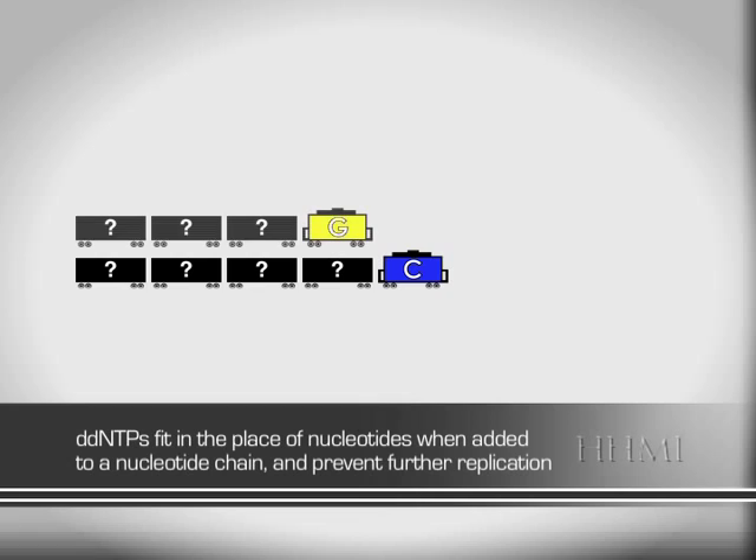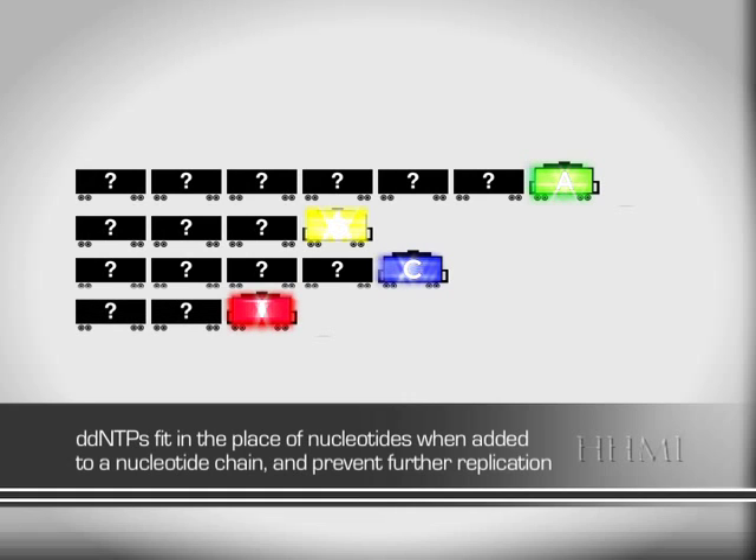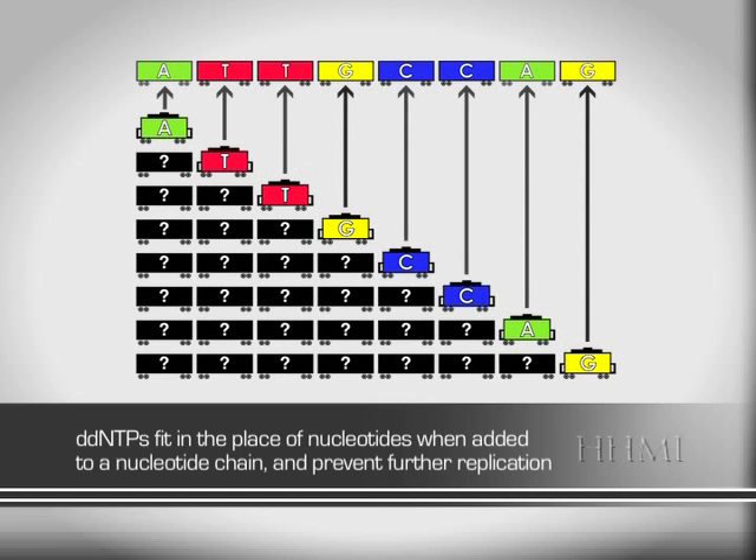Imagine each DDNTP as a caboose that attaches to the end of a line of cars with a big colored lantern. Each fluorescent nucleotide replacement lights up with a different color so that we can tell the identity of each. In order to tell the order of nucleotides, we make multiple copies of the line of cars. We start at one end and put a lit caboose in the place of the first car. Then we copy it again with a regular car in the first position, and a caboose in the second spot, and so on down the line.